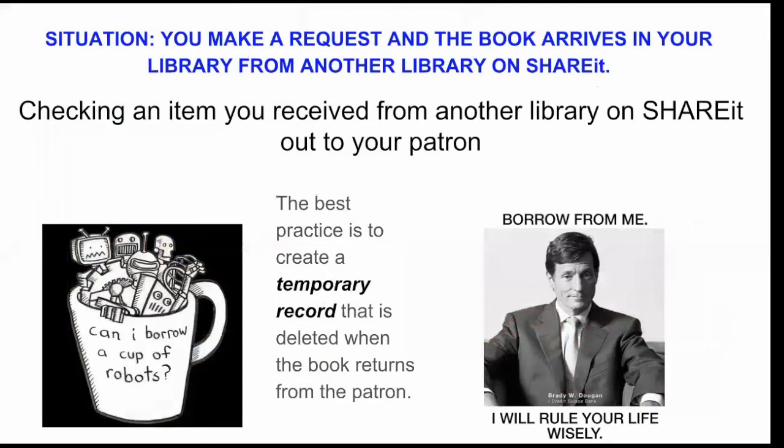Now we have the flip side — materials coming in. You make a request and the book arrives from another library and you're ready to check it out to your patron. Some libraries just hand it over and rely on ShareIt to keep track of when it becomes overdue. They may include the patron's information in the ShareIt request. If you want to follow your current workflow that is perfectly fine. But using temporary records is a nice way to track items on a patron's account.